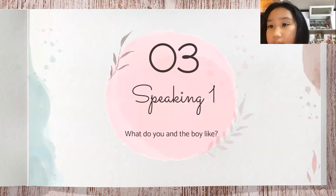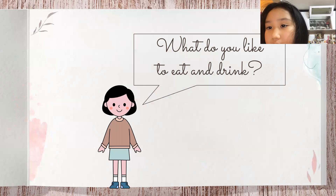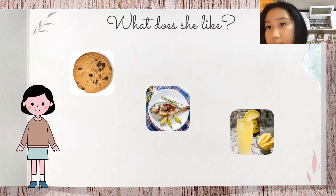Okay, now we have the speaking part. You need to tell me: what do you like to eat and drink? I like to eat sandwich. I like to drink milk. Okay. Now look at the girl and tell me what does she like. She likes to eat cookies and fish. She likes to drink lemonade.